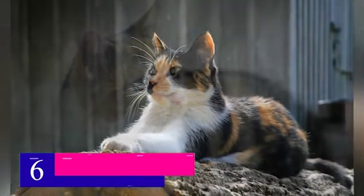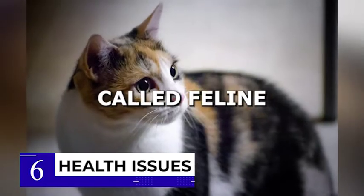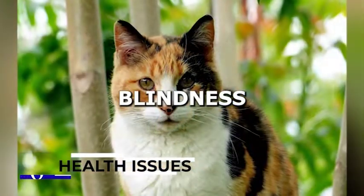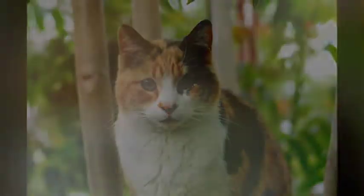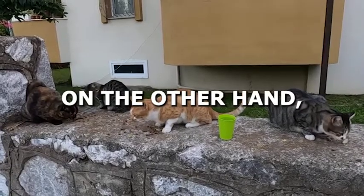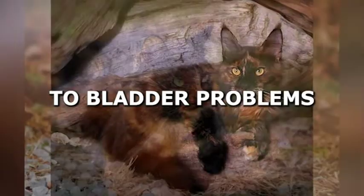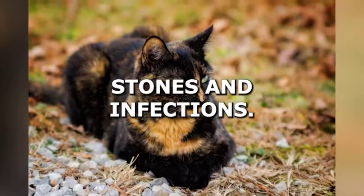At number 6, we have the difference in health issues. Calico cats are prone to a genetic condition called feline calico syndrome, which can cause health issues such as deafness, blindness, and neurological problems. Tortoiseshell cats, on the other hand, are not as prone to this condition. However, they can be more susceptible to bladder problems, such as bladder stones and infections.